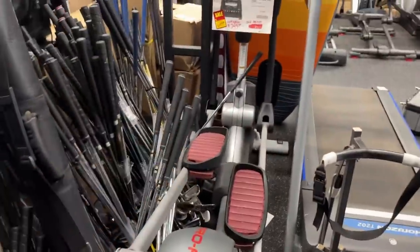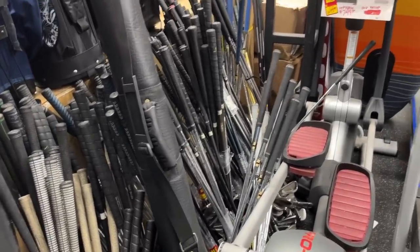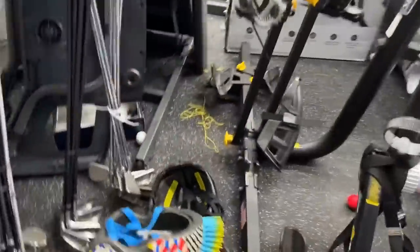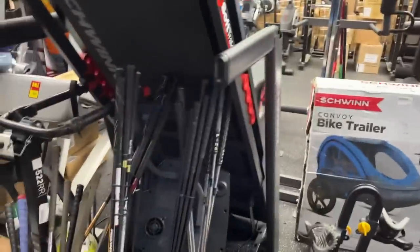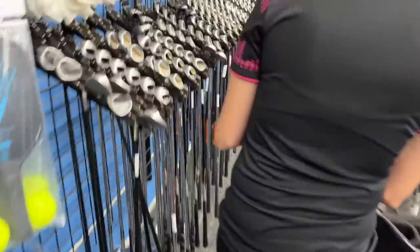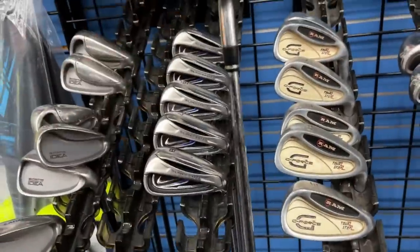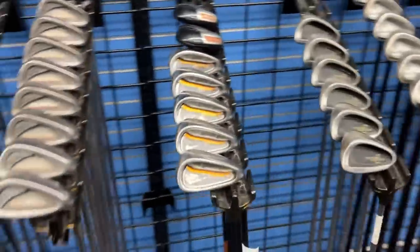Got a ton of iron sets. Even more iron sets over here - got some Magtech MVG2s, some TaylorMade RACs. I'm going to have to take a minute to go through all of those. Those look like Ping ISIs with original grip - they might have just gotten those in. Let's take a look at the iron sets - some Slingshot 4Ds going for $119, not a terrible deal.